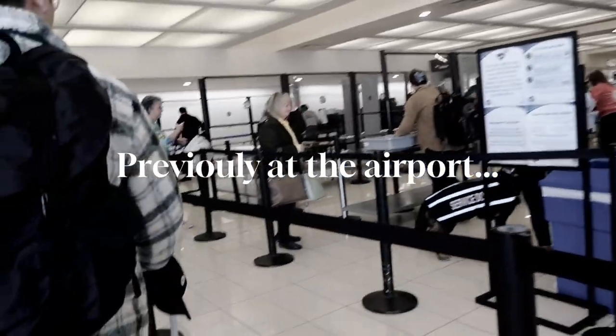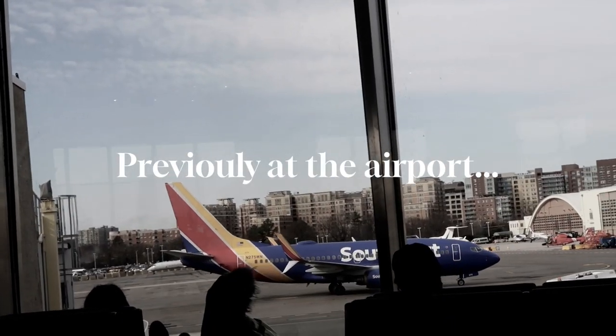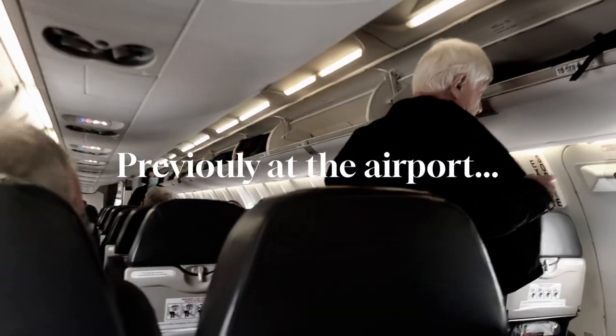Here's the line. This is TSA, guys. Alright guys, so we...